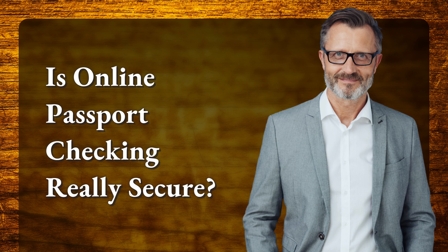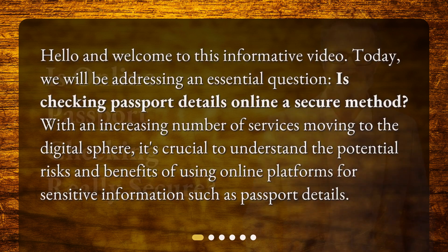Is online passport checking really secure? Hello and welcome to this informative video. Today, we will be addressing an essential question: is checking passport details online a secure method? With an increasing number of services moving to the digital sphere, it's crucial to understand the potential risks and benefits of using online platforms for sensitive information such as passport details.